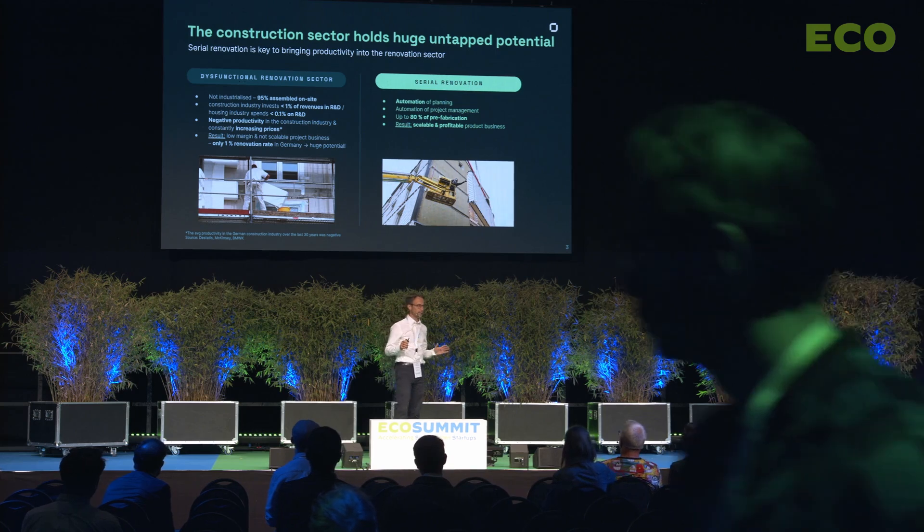Thank you for the invitation. I will present to you a new business model: serial renovation. We renovate multi-story houses from the outside with prefabricated elements and automate planning and project management to bring houses to net zero — not in 2045, but immediately. We are a team of roughly 200 people based in Berlin.